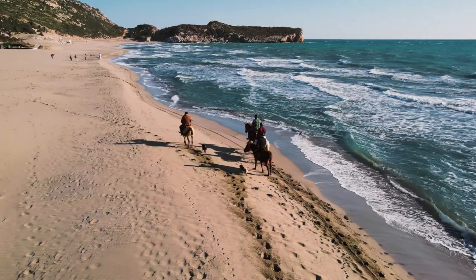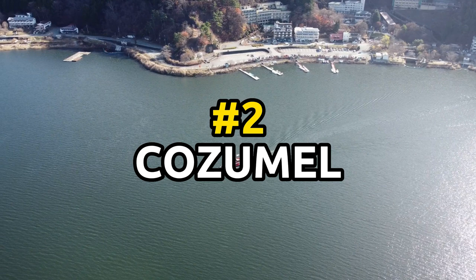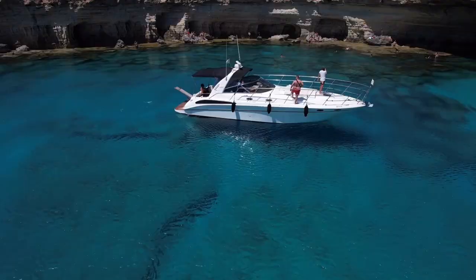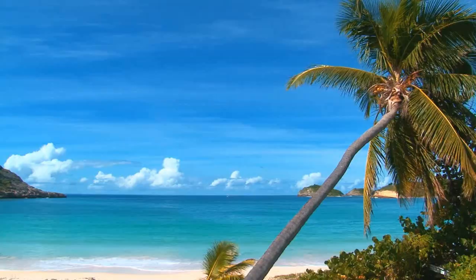Number two: Take a boat tour to Cozumel. Cozumel is a popular island destination located just off the coast of Playa del Carmen. Boat tours to the island offer the opportunity to snorkel in crystal clear waters and visit the island's many beaches and restaurants.